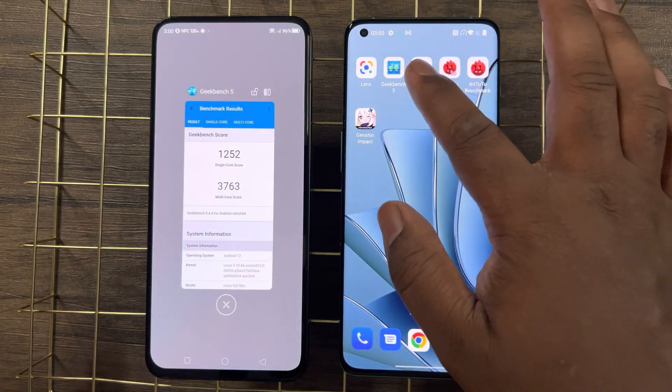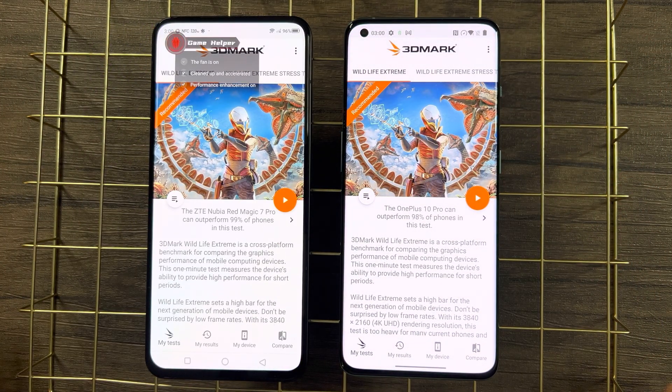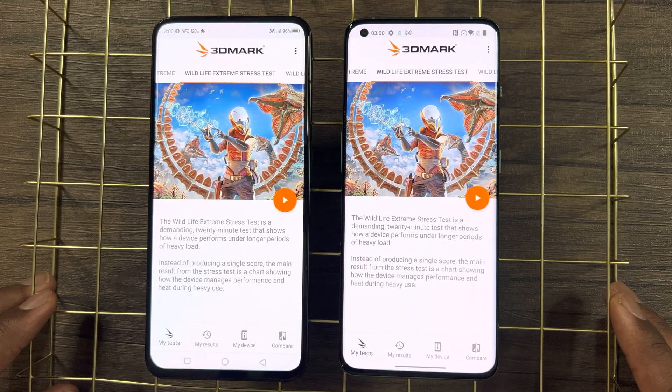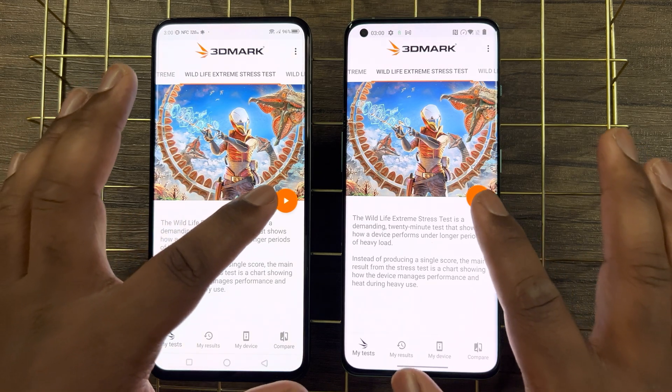Moving on to the 3DMark Wildlife Extreme stress test — here we really get to see how each device performs with intense gaming, as this benchmark tests the GPU with synthetic 4K graphically intense gameplay for 20 minutes. This is one of the most accurate and optimized benchmarks for mobile gamers.